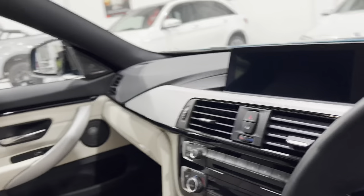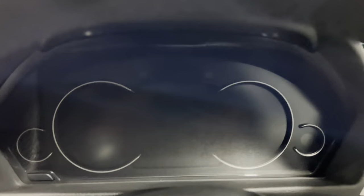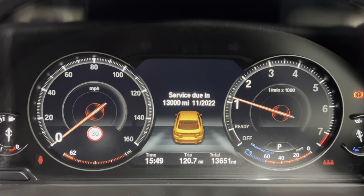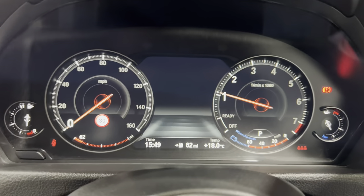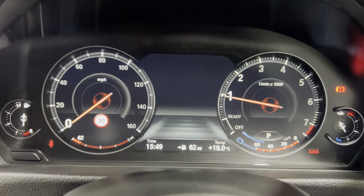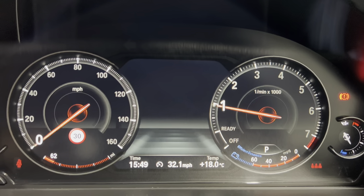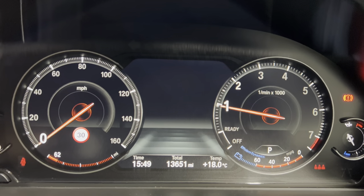Jumping inside and closing the door — this is the digital cockpit. Currently in comfort mode. Using the BC button on the stalk you can run through the displays. There's the mileage: 13,651.